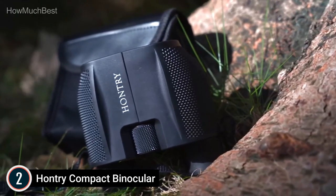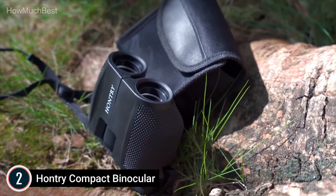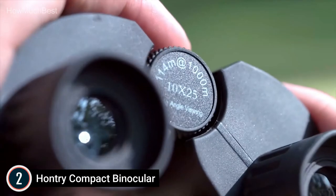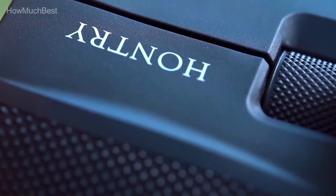The folding design and 0.6-pound lightweight allow them to fold down to palm size, making them suitable for a wide range of long-distance adventures. The ergonomic rubber armor design and steady grip permit precise focusing — great to have in your pack.